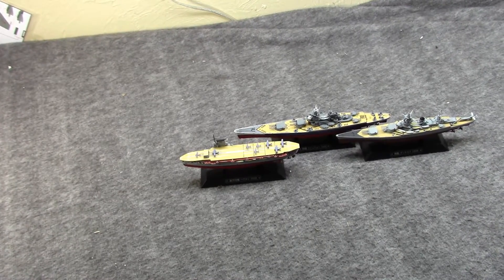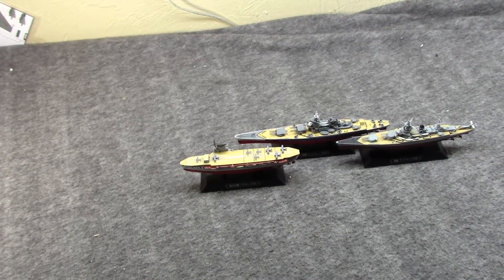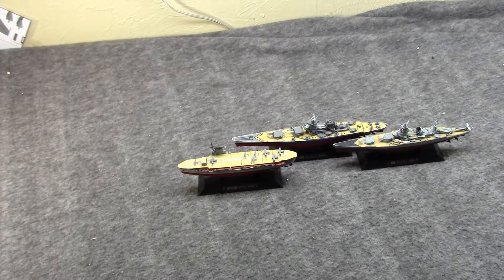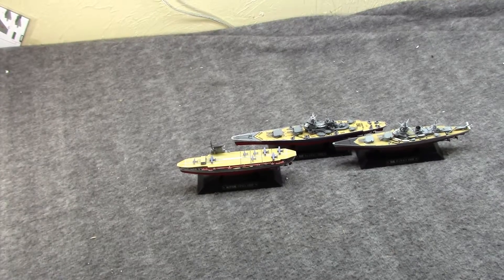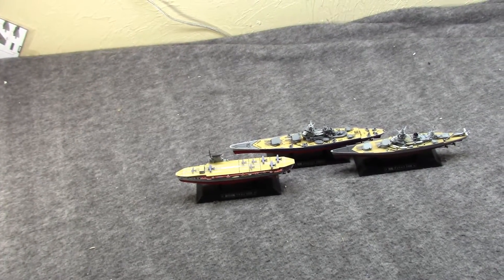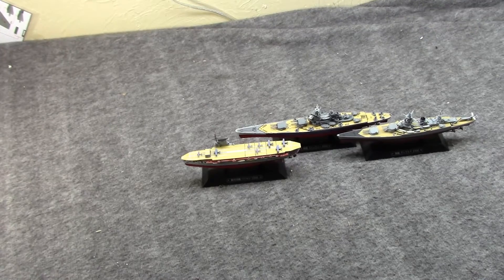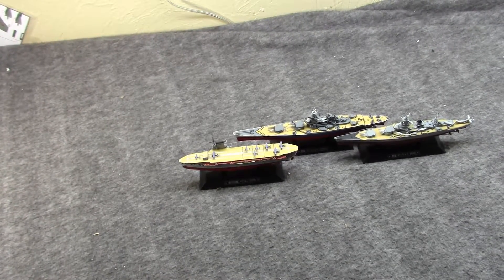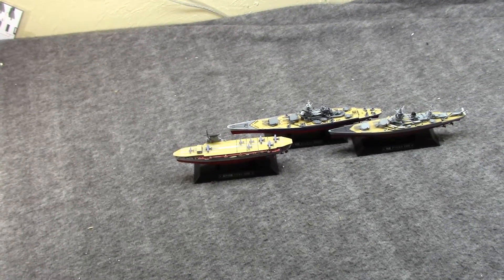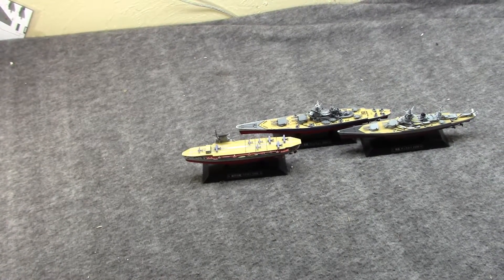We have the aircraft carrier Béarn, the battleship — or some would call it battlecruiser — Dunkerque, and finally the most famous of the three, the battleship Richelieu. The two older ships' models are from 1939, and the Richelieu is circa 1945. I thought we'd talk five to ten minutes on each and a little bit about the French Navy before and during World War II.